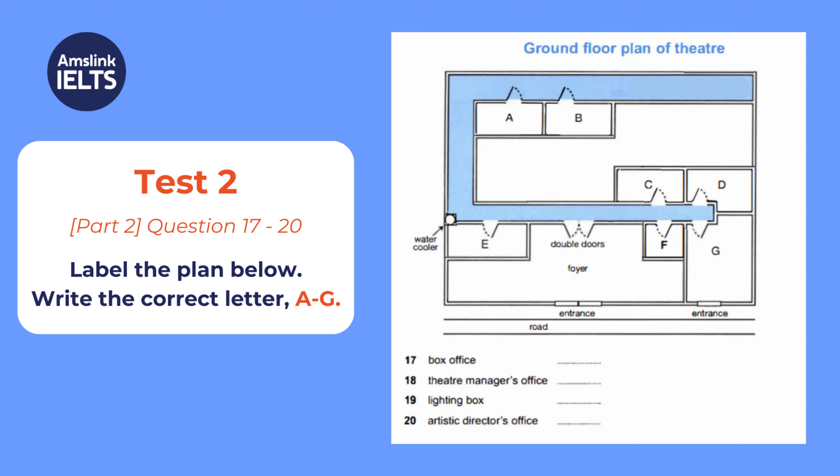The lighting box is where the computerised stage lighting is operated, and it's at the back of the building. When you're through the double doors, turn left, turn right at the water cooler, and right again at the end. It's the second room along that corridor. The lighting box has a window into the auditorium, which, of course, is below us.